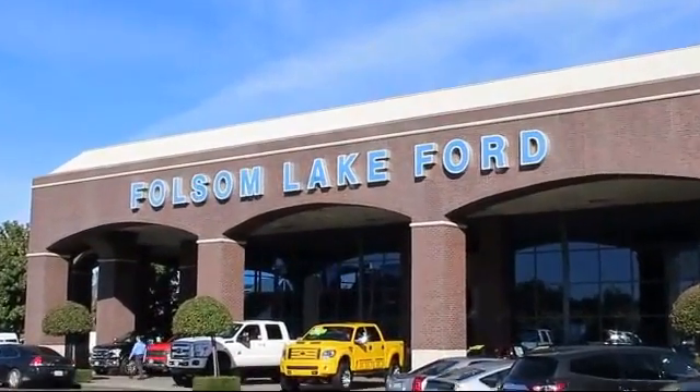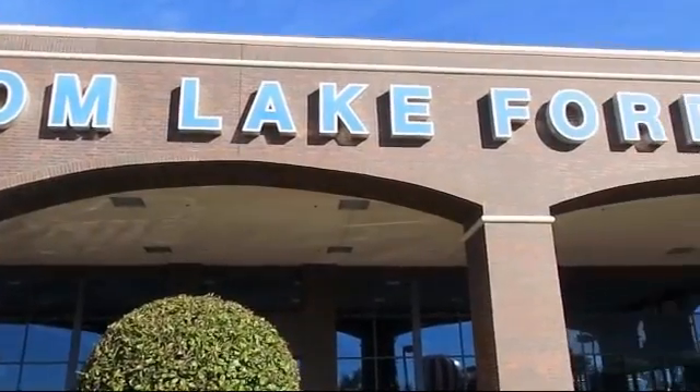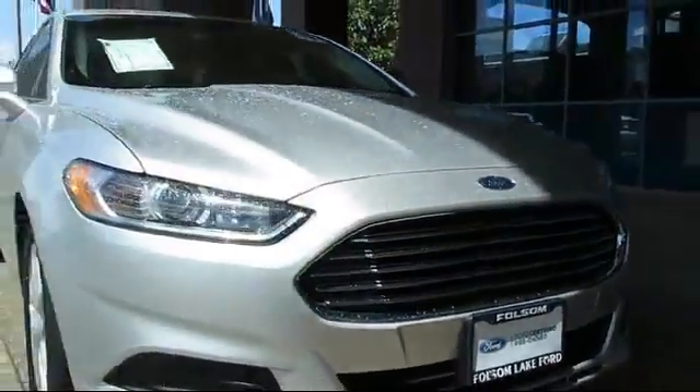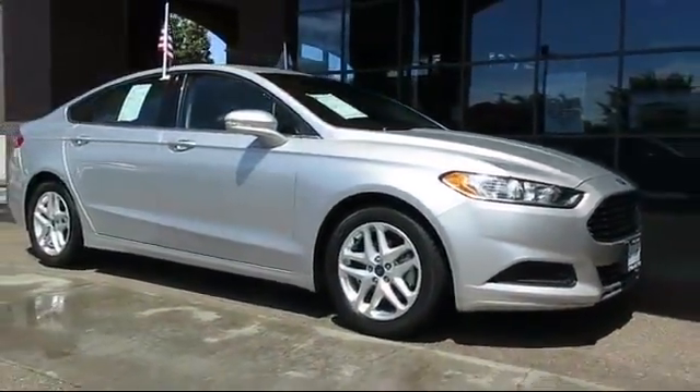For over 25 years, Folsom Lake Ford has been providing the Sacramento area with great deals and award-winning service. And here's a look at another Ford-certified vehicle from our huge selection of quality pre-owned cars, trucks, and SUVs.